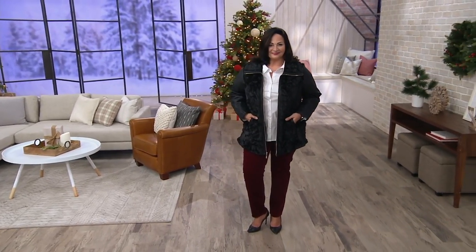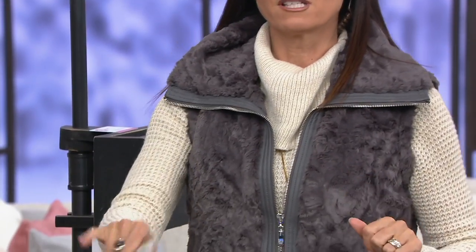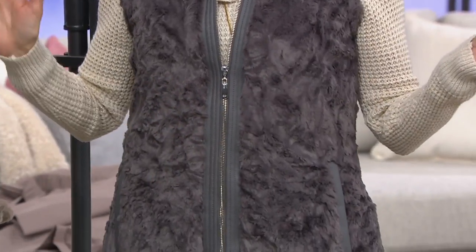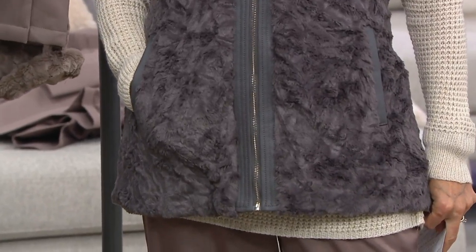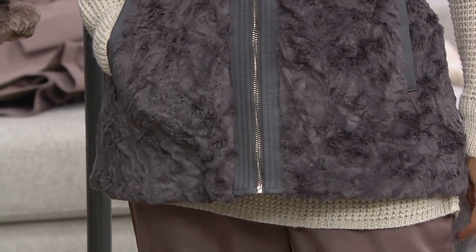So another two-in-one amazing piece from Dennis Basso that is $41.86. Shut the front door. This is so fabulous. It is so practical. It is so luxurious. It is so modern. Two of the girls — Mary's not here tonight.